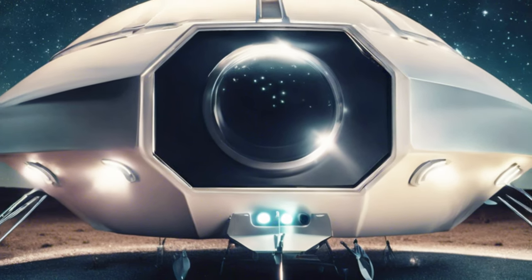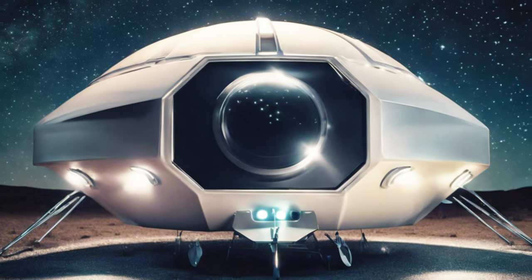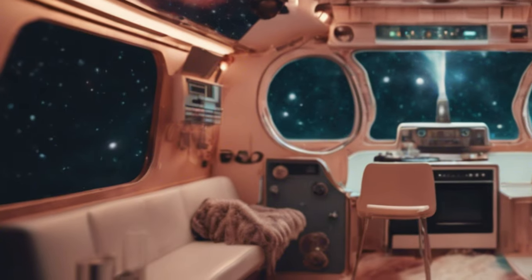Welcome to the Alien Spaceship Trailer, the Solaris 11B Cruiser from HATP-11B.